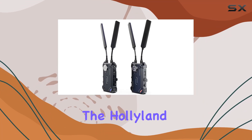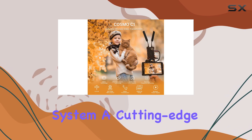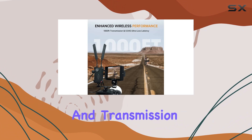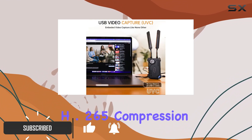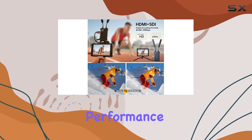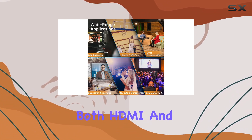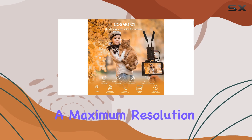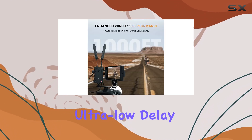Today, we're diving into the Hollyland Cosmo C1 Wireless Video Transmission System, a cutting-edge solution for high-definition video streaming and transmission. Built on Hevo technology with H.265 compression, this system promises seamless, low-latency performance up to 1,000 feet in line of sight. It supports both HDMI and SDI inputs and outputs, boasting a maximum resolution of 1080p60 with an impressive 40ms ultra-low delay.